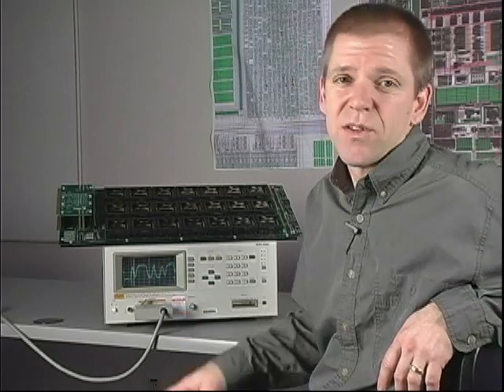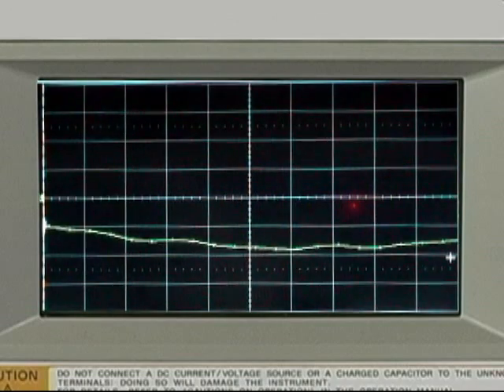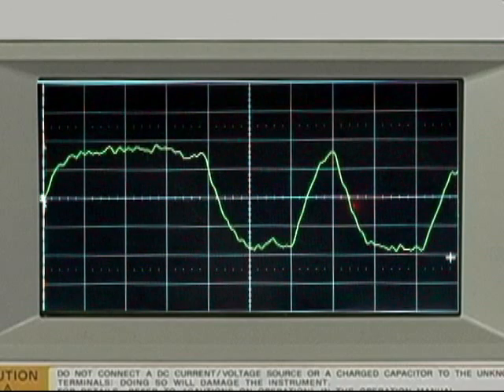Here's the LVDS data on the scope. We've seen how the data looks on the monitor, but it's important to see the actual signal integrity. This is a view of the scope with the probe on the XP2 board across the LVDS signal.